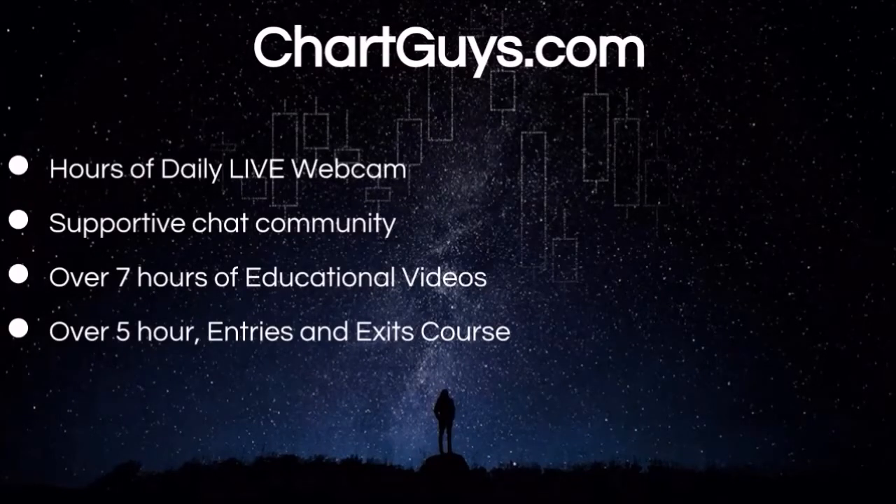Hey everyone, charting man Dan from chartguys.com. Behind every single video that we put out every single day, there's a wonderful community of traders that we want to invite you to be a part of. Try the free seven-day trial and gain access to our live market broadcasts every morning and afternoon. Interact with hundreds of like-minded traders or take part in one of our dedicated chat rooms, each led by an analyst that's there to answer your questions in real time. Our trial is risk-free with absolutely no commitment or credit card required. For those looking for a head start in technical analysis, check out our entries and exits course in the link below in the description — over five hours of great community-driven trading education.